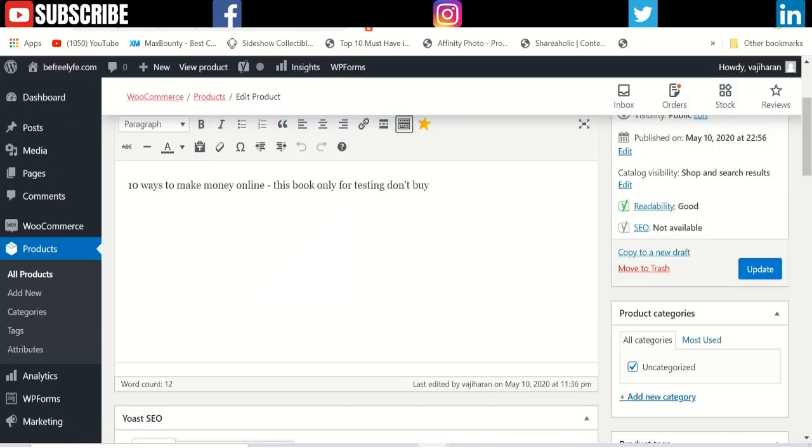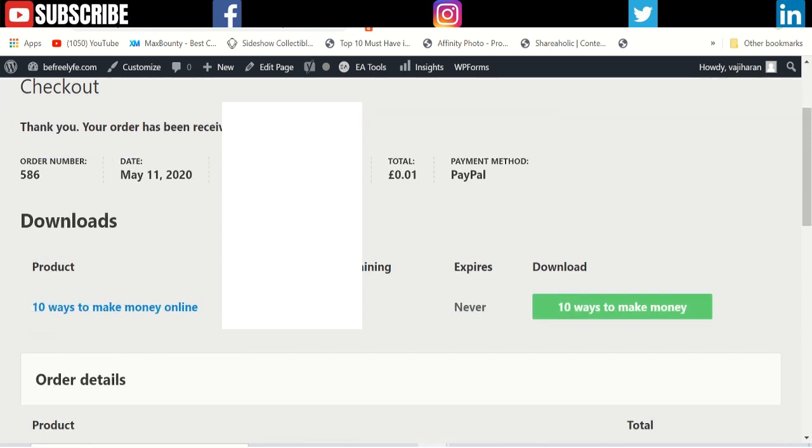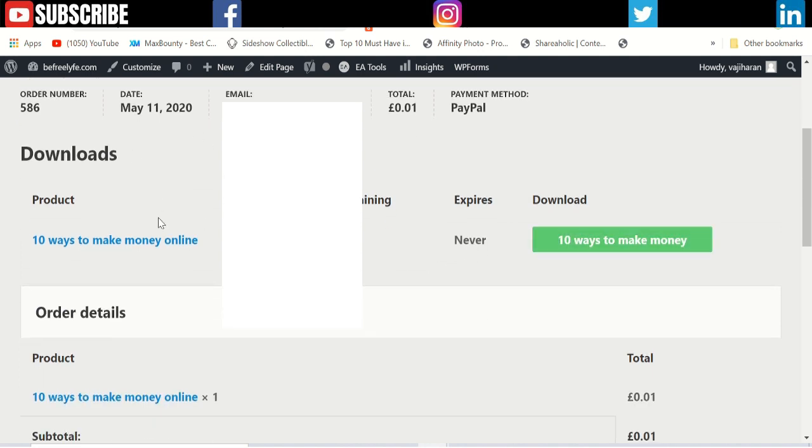Everything is added and you can share the ebook on your website, keeping the entire commission for yourself. This is a completed sales page — you can see the order number, the email address, the payment amount, and the download remaining set to one with expiry set to never.